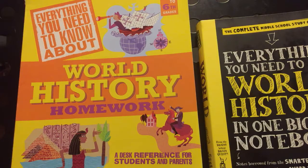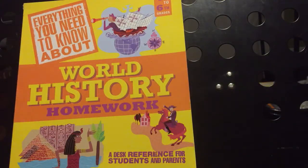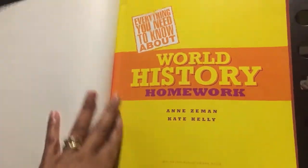I want to show you the inside of 'Everything You Need to Know About World History' first. Now what I particularly like about this book — because this is what my son is using, he's using the complete series — is that this is a big book. It's more like a magazine kind of feel to it. It's very colorful. The font is very, very big and large. The book is very appealing to the eye. Let me just show you a little bit of the inside.